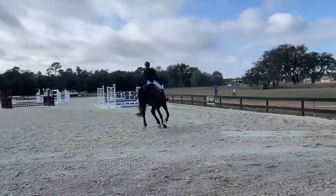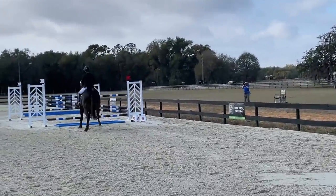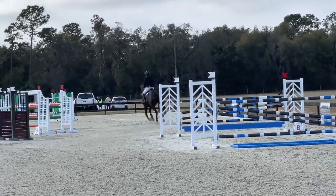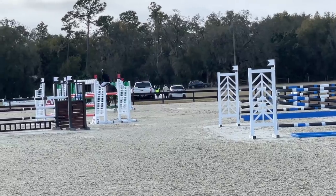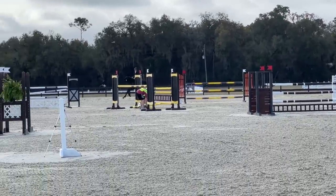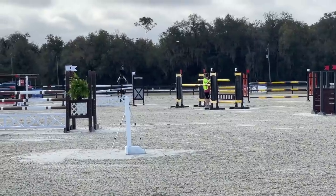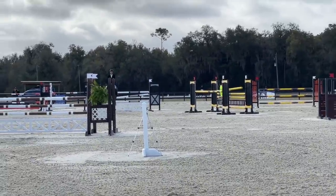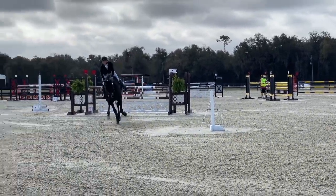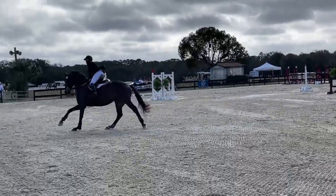So I put that all out of my mind, making sure I stay in the present. He jumped the double really good. He's a careful horse — if his jockey can get it right, he will too. Now coming in to the final line, really pleased with him. Just those two mistakes on my part.